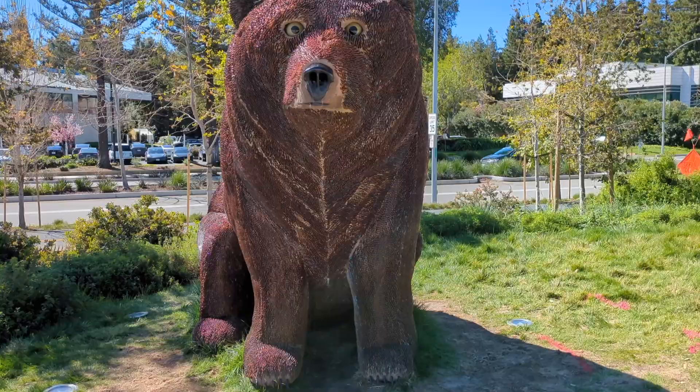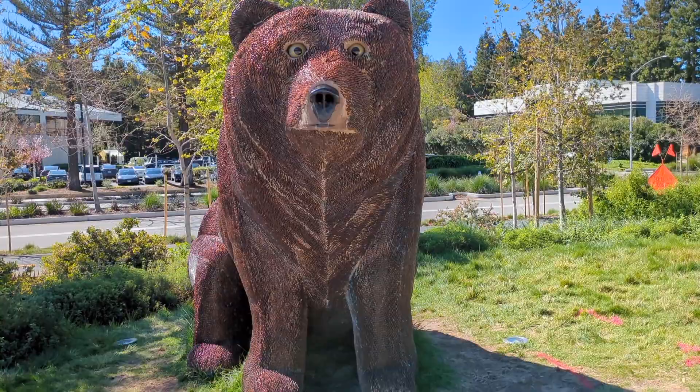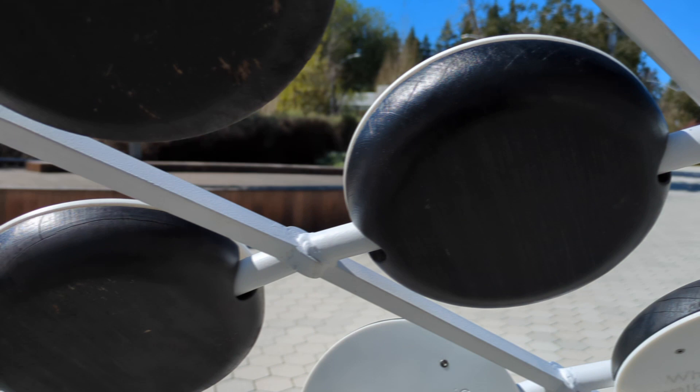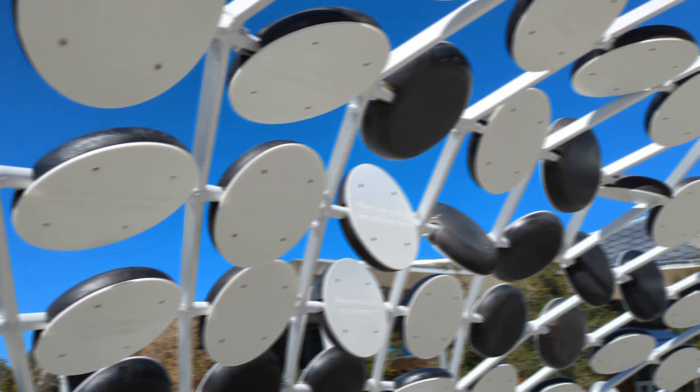They have some additional sculptures and features near the visitor center area — pretty unique ones. Here's a giant bear sculpture. And this is an interesting thing — it has just various queries you can look at. They're actually upside down this way, so let's go to the other side and take a look. Do our ears never stop growing? Good question. How does smell work? Do Twinkies ever expire? If anyone knows the answers, just reply in the comments. What do dogs dream about? I'm gonna guess bones.